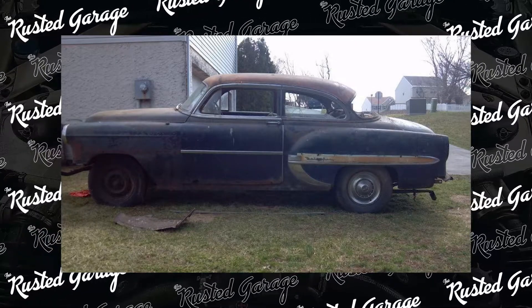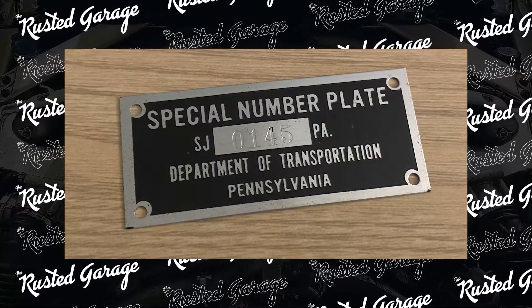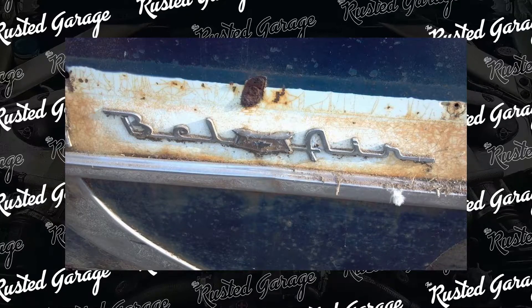It had a rusty hood, the quarters were shot, the rockers were shot, the rear quarters were shot, the tailpan was shot, the doors were shot — the car just needed everything. The glass was shot, it didn't even have a rear window so rain was probably getting in there at some point. It turned out the car had belonged to the state of Pennsylvania and had some sort of official government use. It was a Bel Air, which in 1954 was the top trim package. It was a state car — possibly Department of Treasury — and it sat on the original owner's yard since 1978.